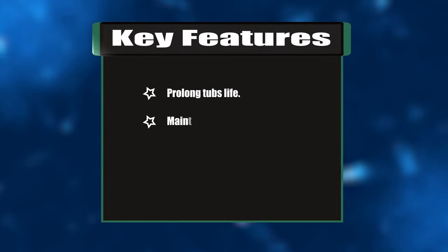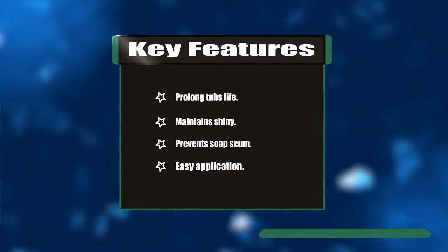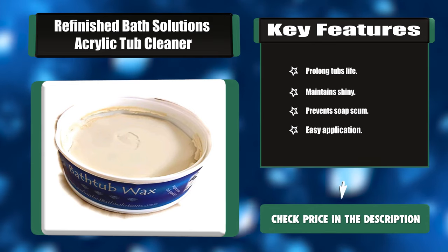Key features: Prolongs tub's life, maintains shine, prevents soap scum, and easy application.